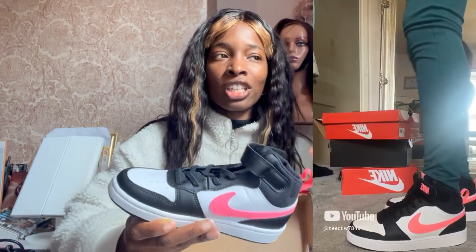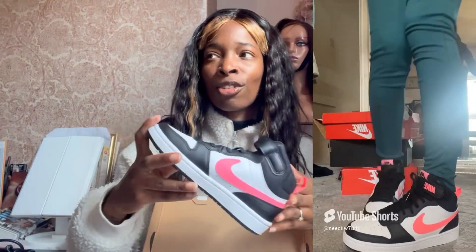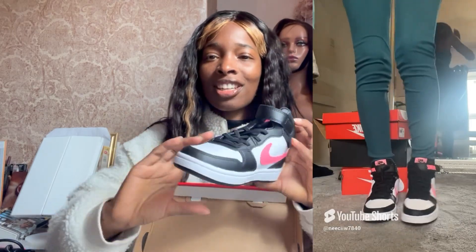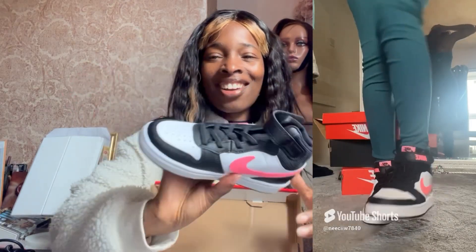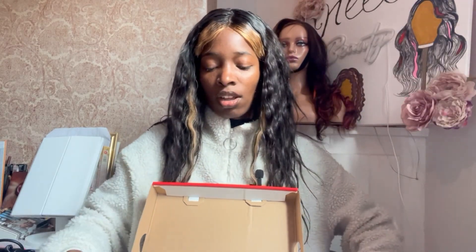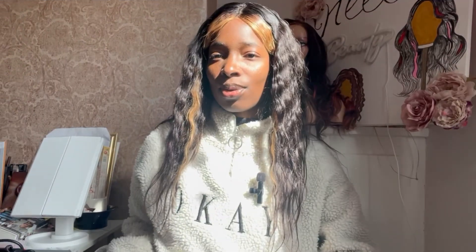I got these for my daughter just to match with me. If you see my previous video — not the one before this but a couple of videos back, maybe four videos ago — I got some trainers for the summer and as soon as I saw them in the kids' section I was like, I have to get it, so we'll be matching. These are also from Sports Direct.